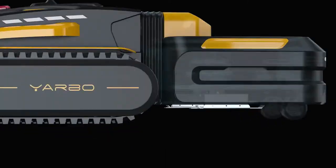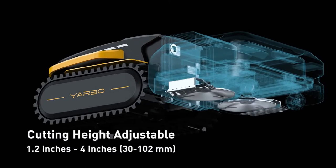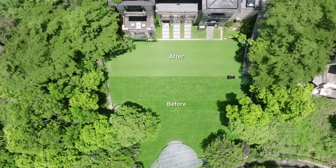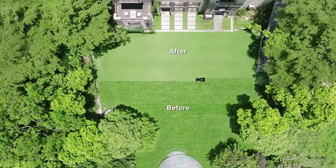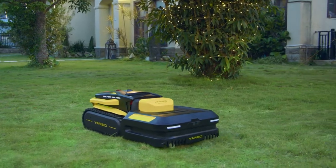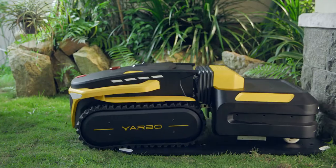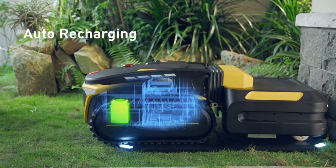Dual cutting deck and adjustable cutting height ensure more efficient mowing. When the battery is low or the job is done, it will go back to the wireless docking station and charge itself for the next job.